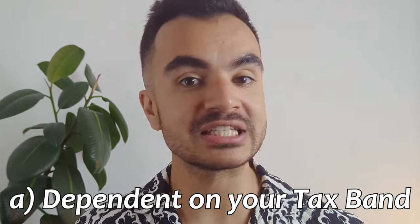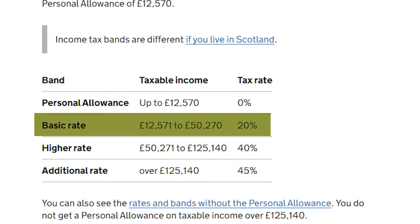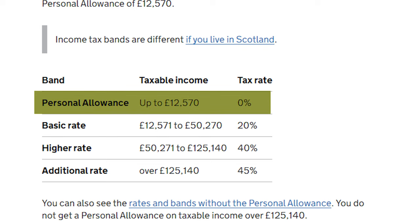There are exceptions, because remember it is up to 30% tax relief. The first scenario is that it's very dependent on your tax band. If your income tax rate is below 30% then you will be limited to that amount instead. So if you were a basic rate taxpayer at 20% you would be limited to claiming tax relief at 20% rather than 30%. If you earn less than the personal allowance then you don't get any tax relief at all.